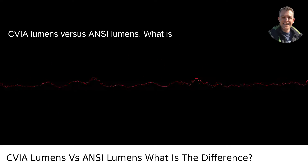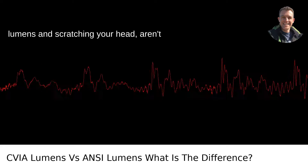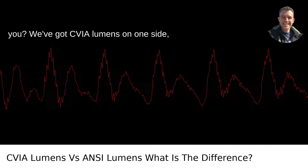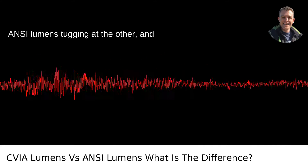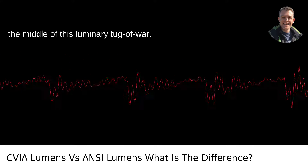CVIA lumens versus ANSI lumens — what is the difference? You're staring at lumens and scratching your head, aren't you? We've got CVIA lumens on one side, ANSI lumens tugging at the other, and you're trying not to get knocked over in the middle of this luminary tug-of-war.